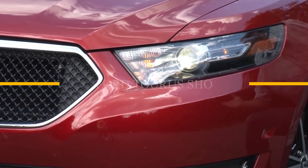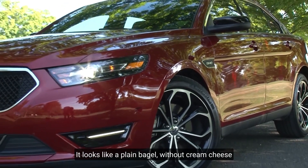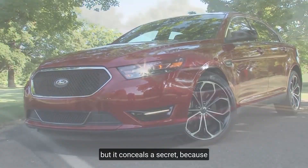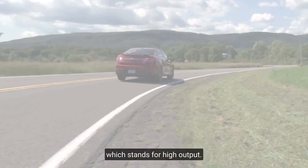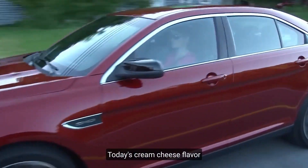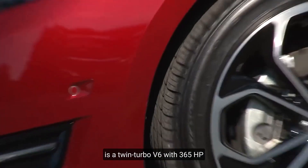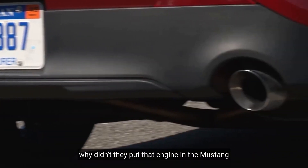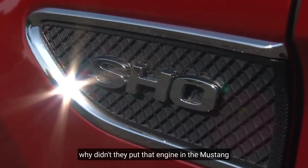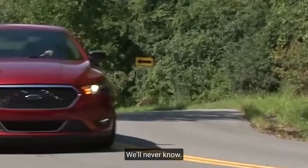Ford Taurus SHO. It looks like a plain bagel without cream cheese, but it conceals a secret — this is the Ford Taurus SHO, which stands for High Output. Today's cream cheese flavor is a twin-turbo V6 with 365 horsepower, which begs the question: why didn't they put that engine in the Mustang instead of the useless Cologne V6? We'll never know.